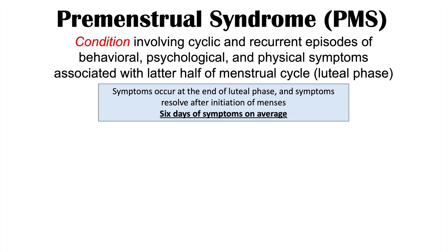It can be more than that, but a lot of times you're going to see the worst symptoms occurring four days before your period and two days into your period. After that, the symptoms resolve.